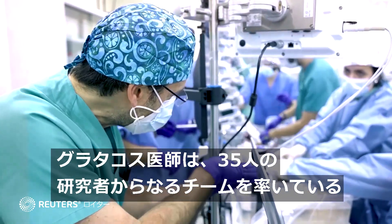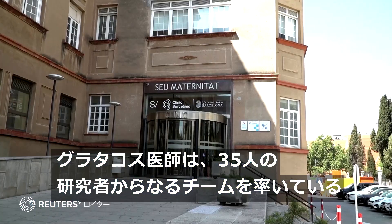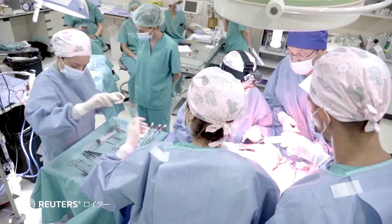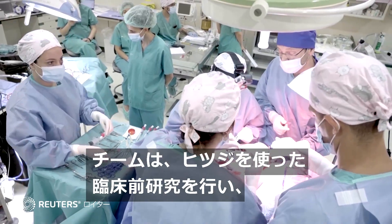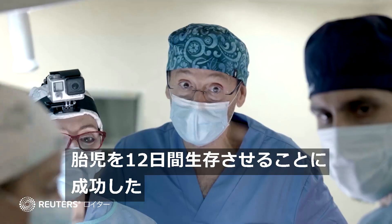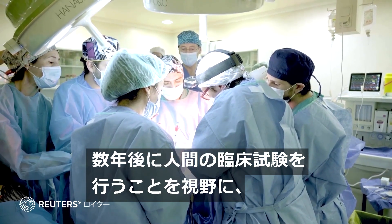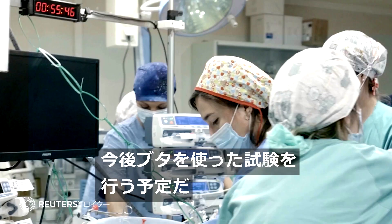Gratacós leads a team of 35 people from BC Natal Medical Research Centre and Fundación La Caixa. The team has conducted pre-clinical studies with lambs where they achieved a 12-day fetus survival, and plans to also test with pigs before proposing a human trial in a few years.